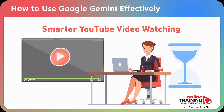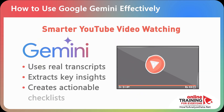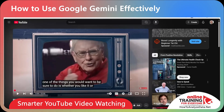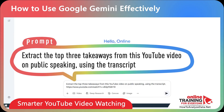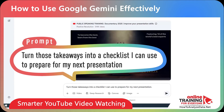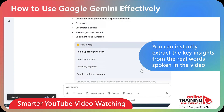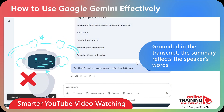Gemini also solves the problem of long YouTube videos taking too much time to watch. With the YouTube extension enabled, Gemini doesn't guess what's in the video — it uses the actual human-written transcript. For a 55-minute public speaking documentary, copy the URL and prompt: 'Extract the top three takeaways from this YouTube video on public speaking using the transcript.' Follow up: 'Turn those takeaways into a checklist I can use to prepare for my next presentation.' This eliminates hallucination — one of the biggest risks of generative AI.